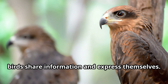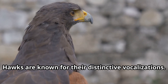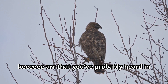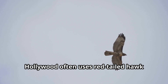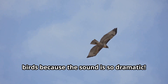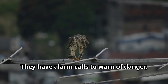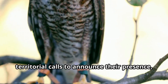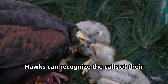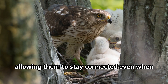Let's discover how these intelligent birds share information and express themselves. Hawks are known for their distinctive vocalizations — the red-tailed hawk has a famous screaming call that sounds like 'kee-eeeee-arr' that you've probably heard in movies and TV shows. In fact, Hollywood often uses red-tailed hawk calls even when showing other types of birds because the sound is so dramatic. Different hawk species have different calls for various situations: alarm calls to warn of danger, territorial calls, and softer calls used between mates and their young.